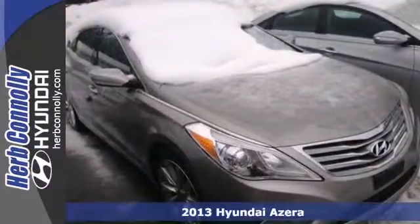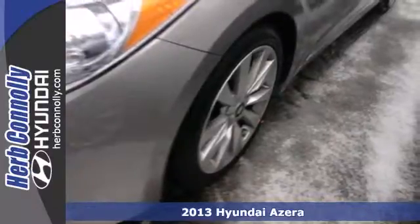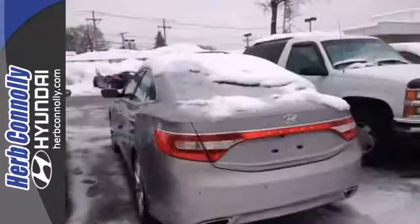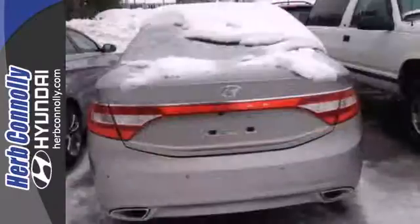It's a 2013 Hyundai Azera. You will enjoy the cushy comfort, stunning looks, and quality features of this luxurious sedan. It's powered by a 3.3-liter V6 engine mated to a 6-speed automatic transmission with sport shift.